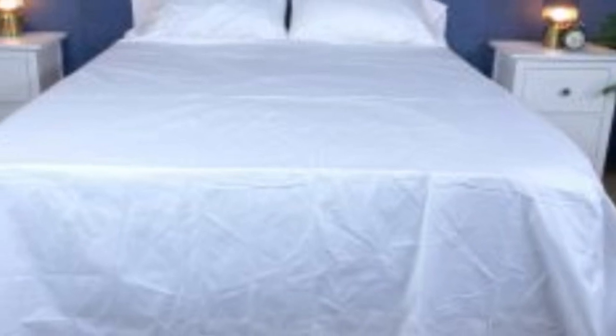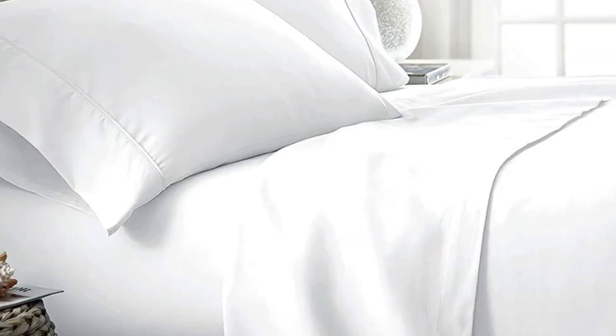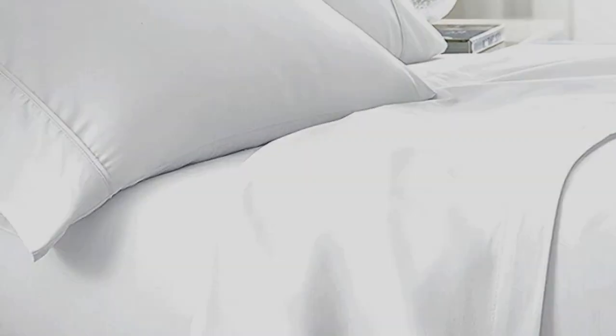What to keep in mind about the Bowl and Branch Signature Hemmed Sheets: like some others on this list, these sheets should be fairly durable and long-lasting. However, the price for them could be steep for some. Pros: smooth, silk-like texture; wide variety of color and design options; sleeps cool. Cons: pricey for some.